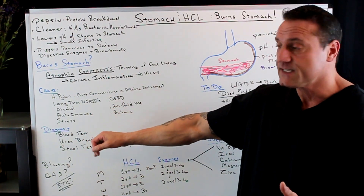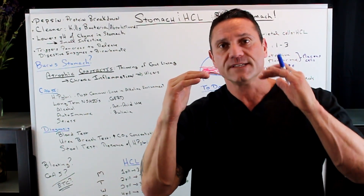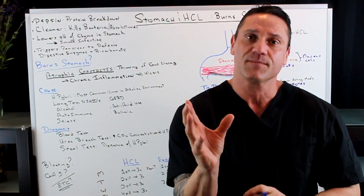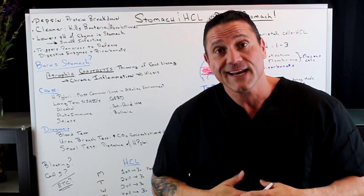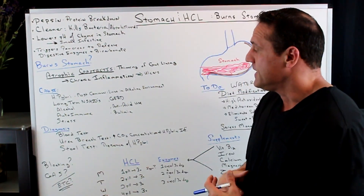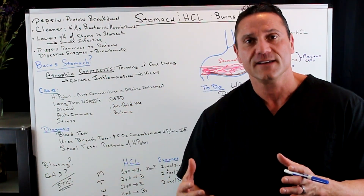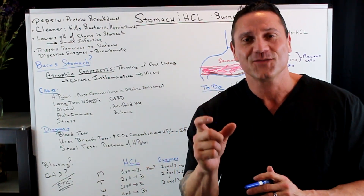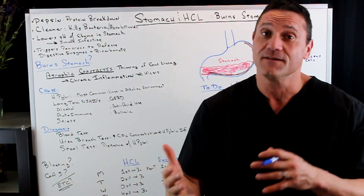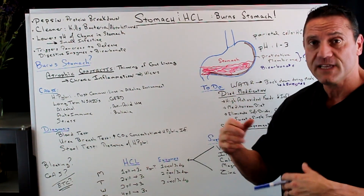Additional causes include alcohol, autoimmune diseases, and stress — stress by far. When you have too much stress, it inhibits those mucus cells from secreting the proper amount of mucus for a healthy stomach environment. This is why during times of stress we get a lot of GI problems. Also, GERD and antacid use — antacids are not good for long-term use, and actually what we need is more acid to bring the stomach down to between one and three. Also bulimia.